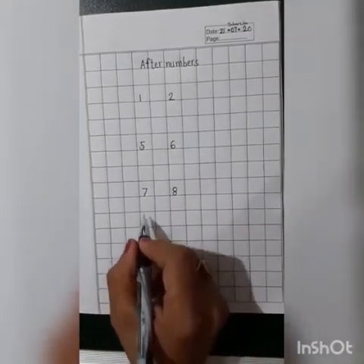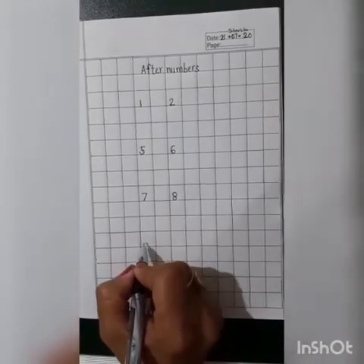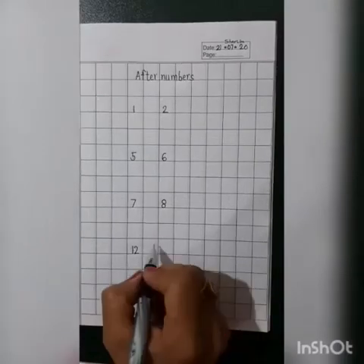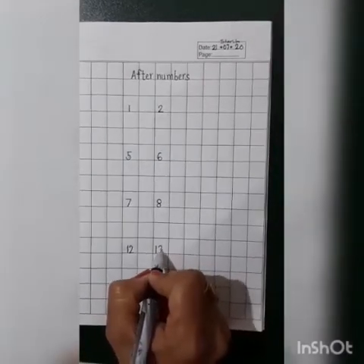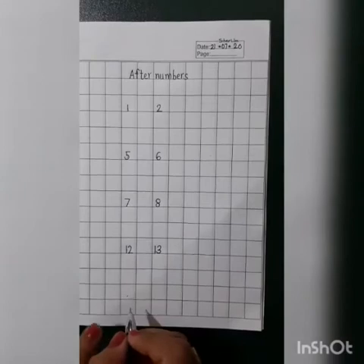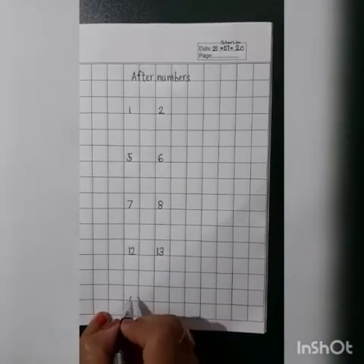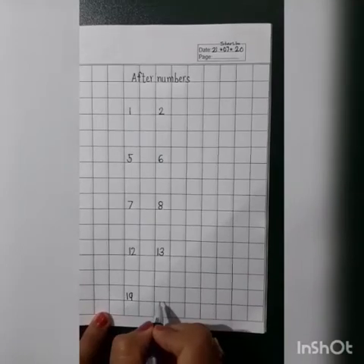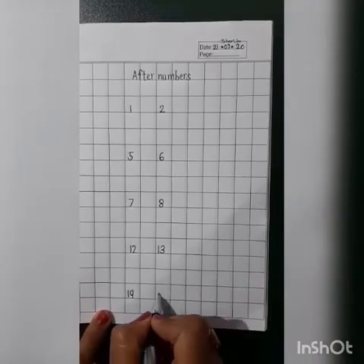Now, again leave two blocks and then write number 12. What will come after number 12? 13. Very good. Now, on the last dot, write number 19. What will come after number 19? 20.